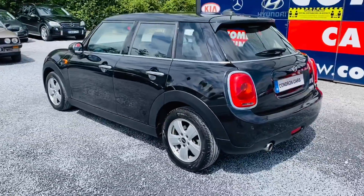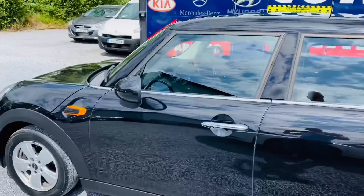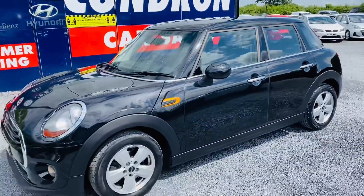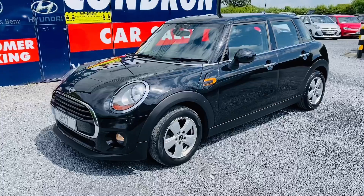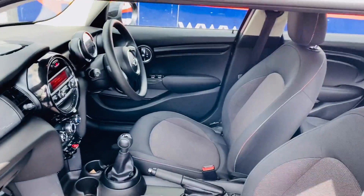Lovely spec on this car including parking sensors and alloy wheels. Taking a quick look at the interior, it is a six-speed manual with electric windows all round.